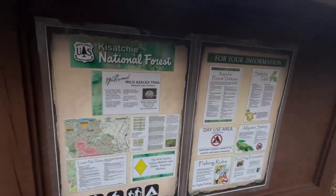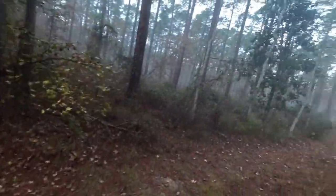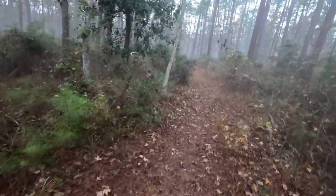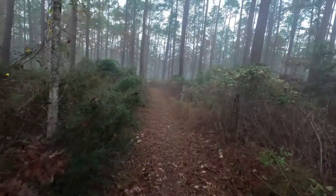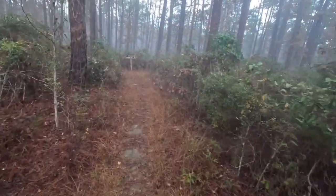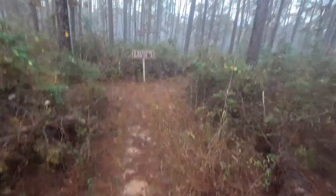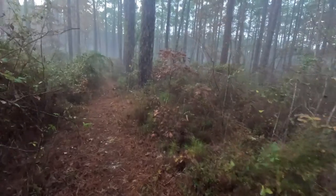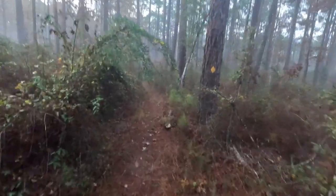I'm on the Wild Azalea Trail, yellow diamonds. I'm at the Valentine Lake trailhead and I'm going to do 6.6 miles in, turn around, and 6.6 miles out. I'm going to do a little trail running here. I've got to get up here to the trailhead first. I'll cross a little forest service road and then once I get on the trail and get my legs loosened up, I want to do some running.